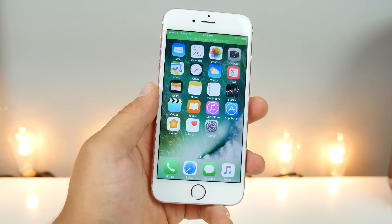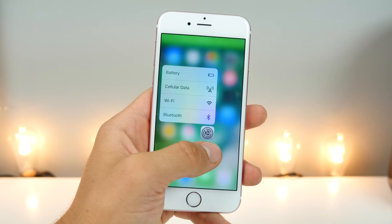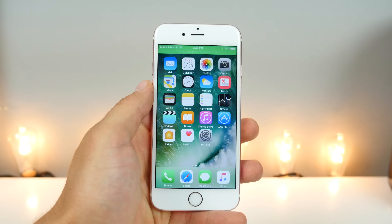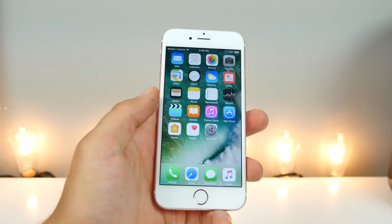This one surfaced in Beta 7 or Beta 6: if you're ever in a call and you 3D touch, there will be a much different vibration. Maybe it's to make it easier to actually feel it when you're talking and there's sound coming from your iPhone, but the vibration is much different if you're within a call.